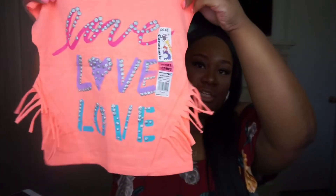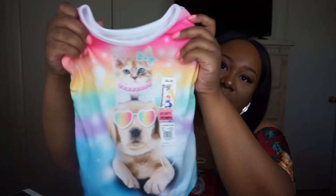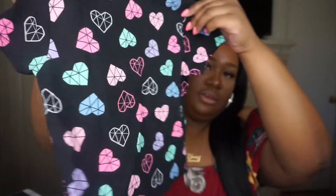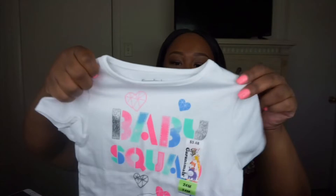You guys remember that jean jacket I got — this top would go really cute with that. Here's a plain 24-month bright pink top that says 'Love' with little fringes on the side — oh my god, so cute. Then I have a soft top with some cats and a dog on the front, and the dog is wearing sunglasses just like my daughter's.